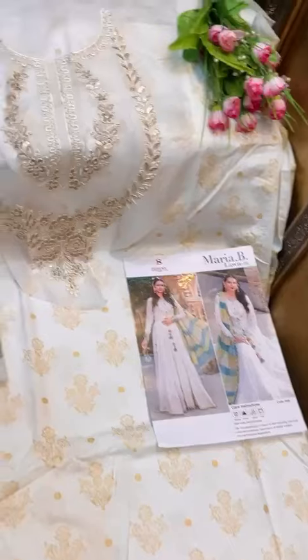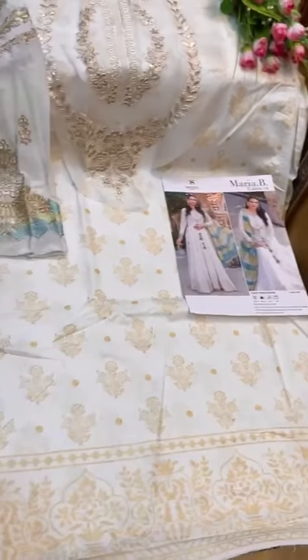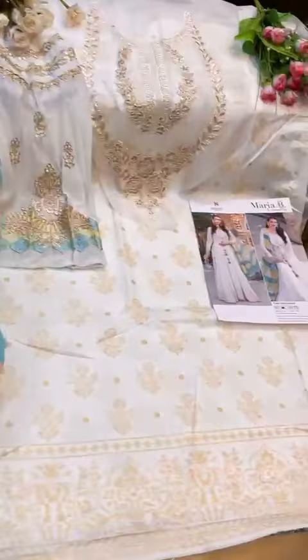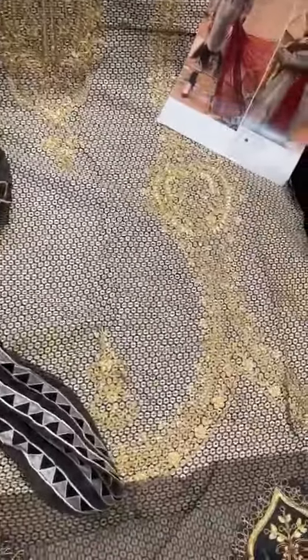Beautiful Deep Sea — this color black piece also has chiffon sleeves like the black outfit, neck patch, plain white bottoms, and cotton soft mull dupatta. Beautiful design by Deep Sea with net sleeves, all-over self-embroidery, gums patch.